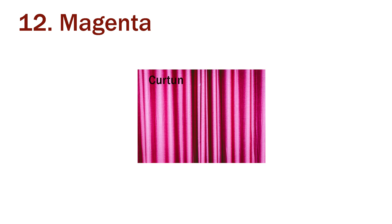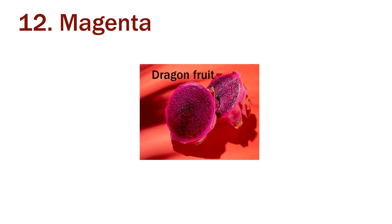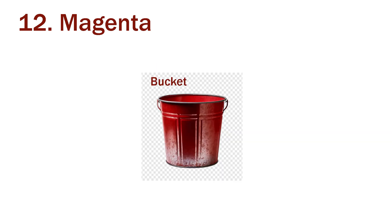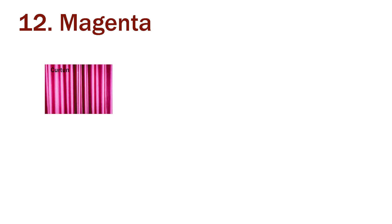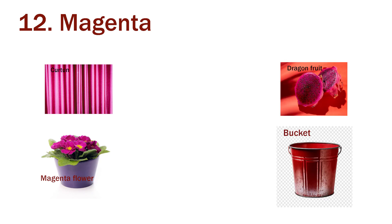Twelfth is magenta. The curtain is magenta. The flowers are magenta in color. The dragon fruit is also magenta. The bucket is magenta in color. The curtain, flower, dragon fruit and bucket are all magenta in color.